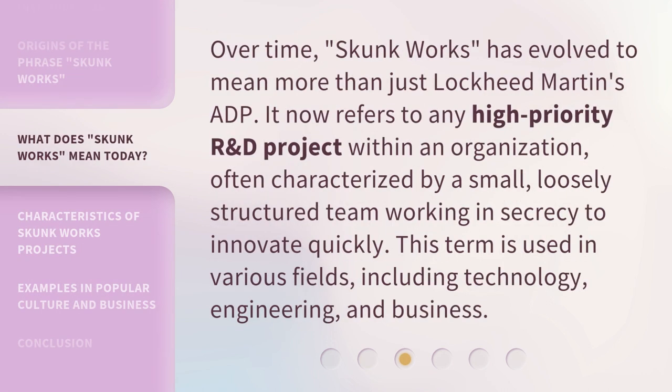Over time, Skunk Works has evolved to mean more than just Lockheed Martin's ADP. It now refers to any high-priority R&D project within an organization, often characterized by a small, loosely structured team working in secrecy to innovate quickly. This term is used in various fields, including technology, engineering, and business.